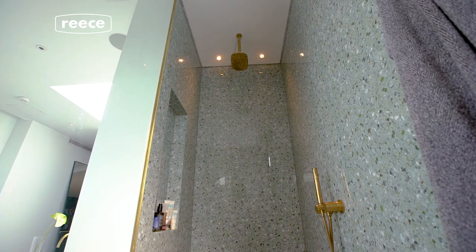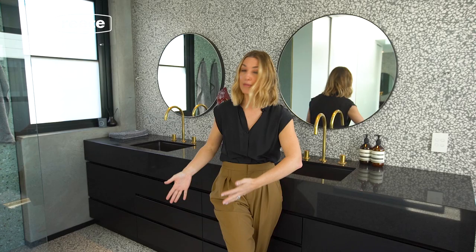Who takes longer to get ready in the morning? That is an easy answer — that is Guy Sebastian. He has more products than I have, so that whole side of the bathroom belongs to him.